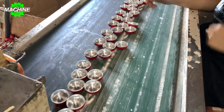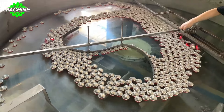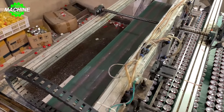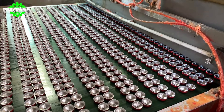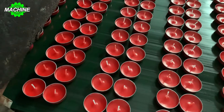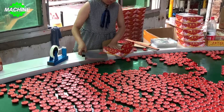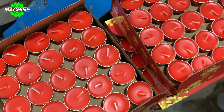Advanced machinery pours the mixture into candle molds and shapes the candles accurately and quickly. Subsequently, the shaping and smoothing process is carried out by delicate machinery, creating smokeless candles with smooth surfaces. Using such machinery reduces the need for manual handling of candle wax, minimizing health risks for workers.